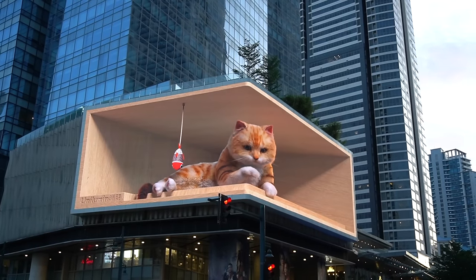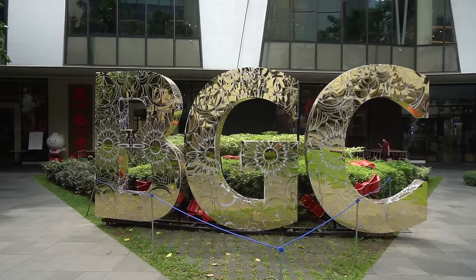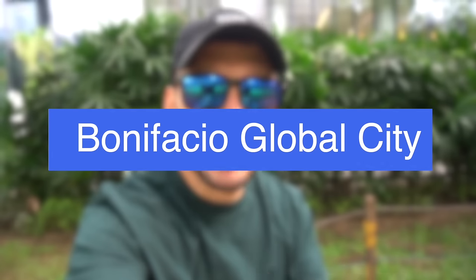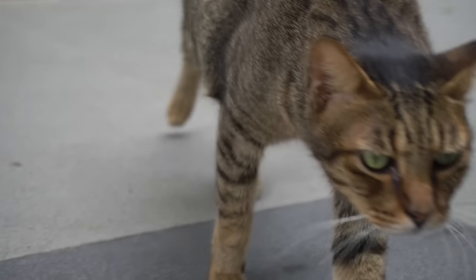Good morning people. Today I have a video coming to you from the area of BGC here in Metro Manila. If you're not familiar with the word BGC, it means Bonifacio Global City. Today I have an interesting story for you — it's all about the cat culture here in BGC. Now if you don't know anything about the cat population here, I want to give you a little quick backstory.